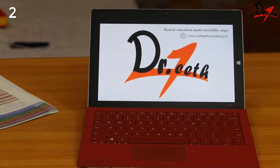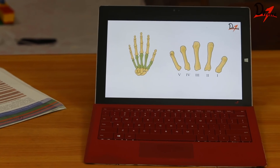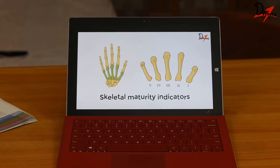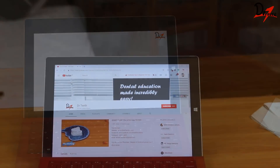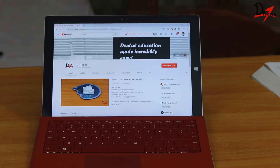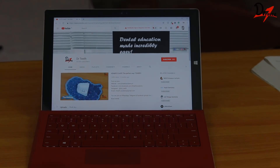Tip number two: before you begin to read, search the topic on YouTube and watch a video. This will clear your concept and you will understand your textbook better. And if you come across an amazing channel, don't forget to subscribe and hit the bell icon to get notified on every new upload.